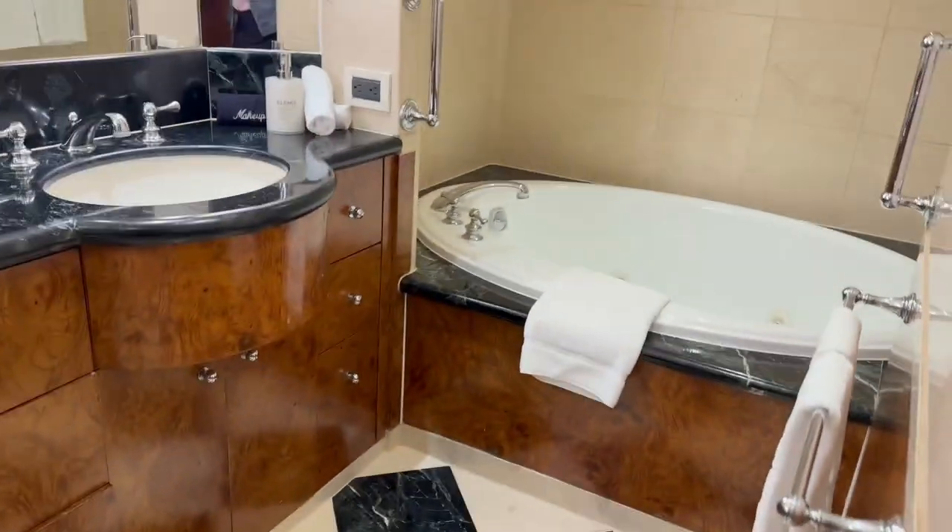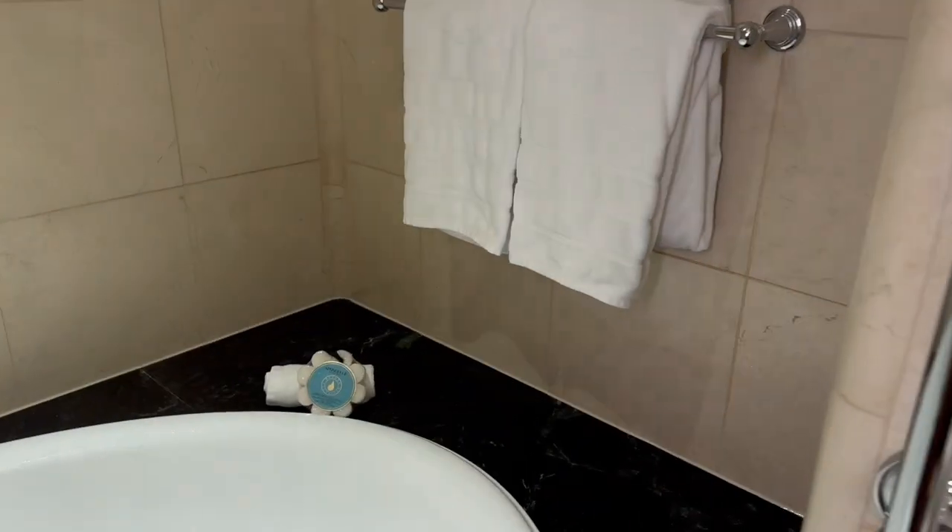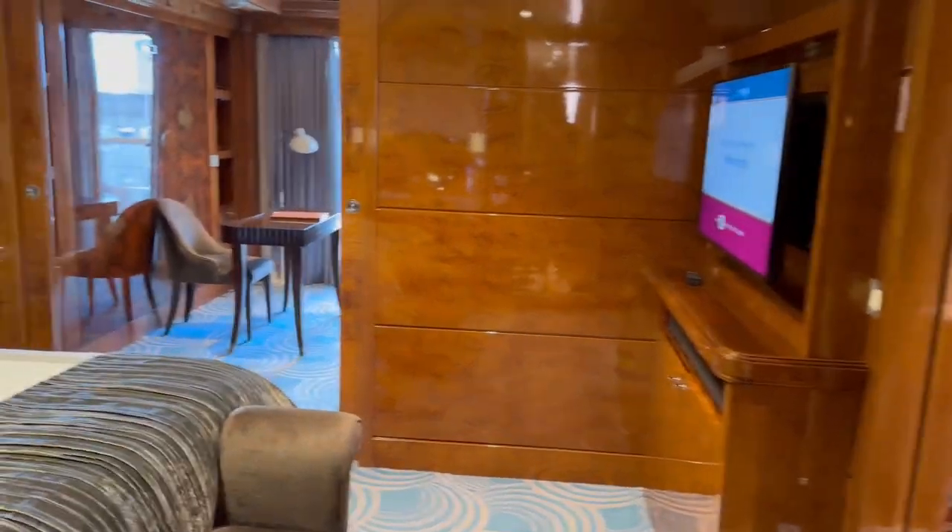Here is the bathroom with a giant bathtub and a very large shower. Some nice toiletries back there.